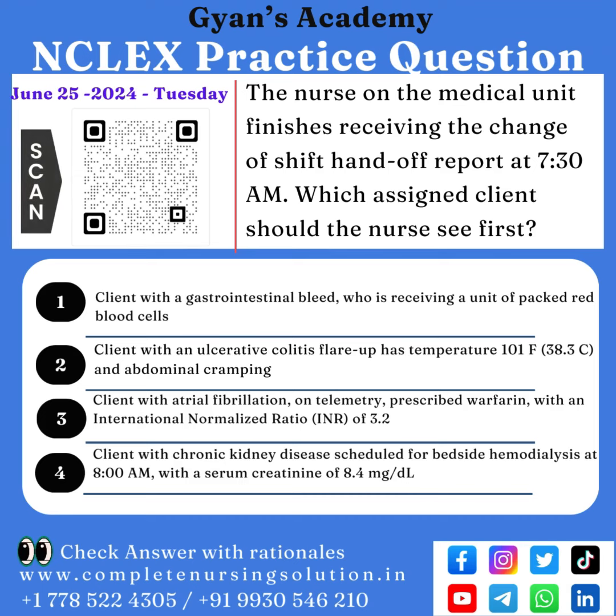Option 3: client with atrial fibrillation on telemetry, prescribed warfarin, with an international normalized ratio (INR) of 3.2. Option 4: client with chronic kidney disease scheduled for bedside hemodialysis at 8 a.m., with a serum creatinine of 8.4 milligrams per deciliter.